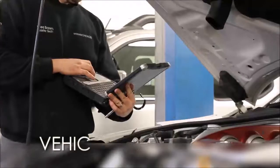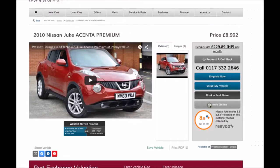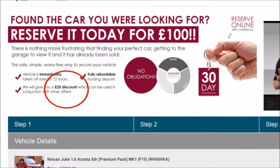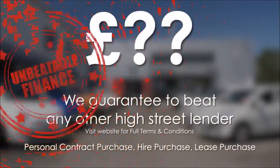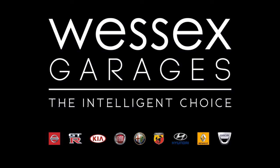Every Wessex Garages used car receives a vehicle health check from our qualified technicians. Reserve online today and you'll receive a £25 discount. We guarantee to beat any bank or high street lender on finance. Call your local Wessex Garages sales team or click the link to our website for a choice of over 600 used cars. Wessex Garages — the intelligent choice.